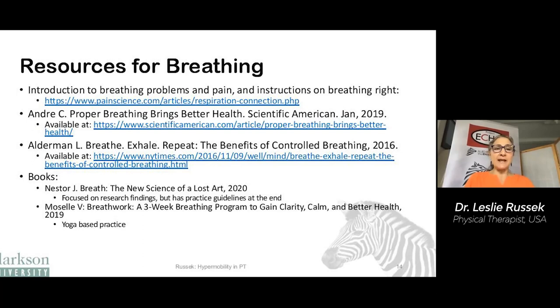There are some resources here for breathing. Particularly interesting is the article by Andre on the health benefits of breathing properly.